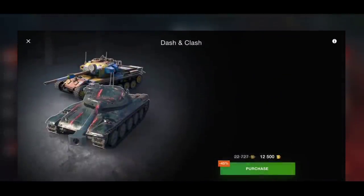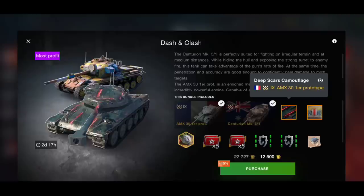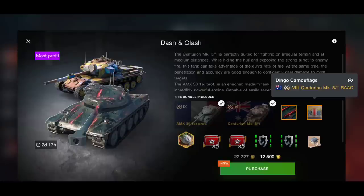Moving along, 12,500 gold — again a very good buy. That gets you the AMX 30 Prototype and the Centurion Mark 5/1, again with legendary camouflages. The Deep Scars camouflage isn't legendary but the Dingo camouflage is. Fully equipped, with the avatar and times fives — 12,500 gold for a Tier 8 and a Tier 9 is very, very good indeed.